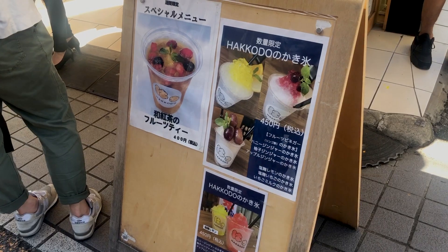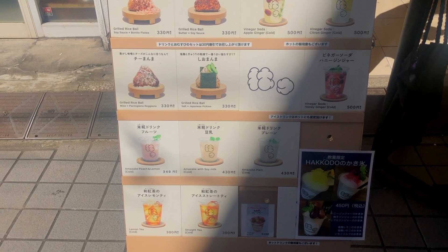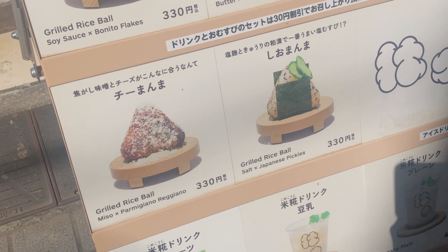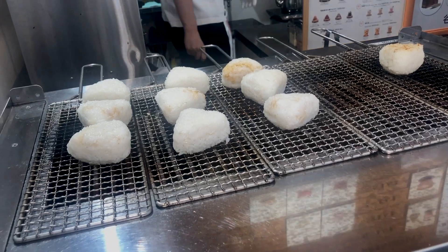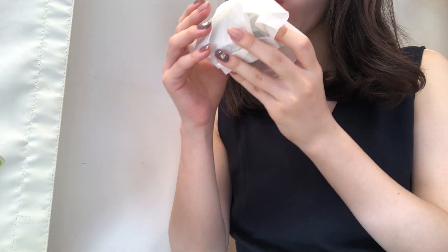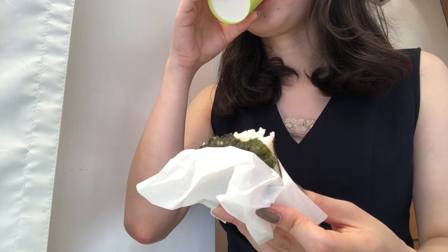I also wanted to try this shop called Hakkodou, which specializes in serving fermented foods and drinks. They have vinegar soda, shaved ice, amazake and more, but I decided to try one of their yaki onigiri, which are grilled rice balls. I chose the shio manma, which is a salt rice ball with Japanese pickled cucumber. It was really, really delicious, and they also gave me some tea since it was quite hot.